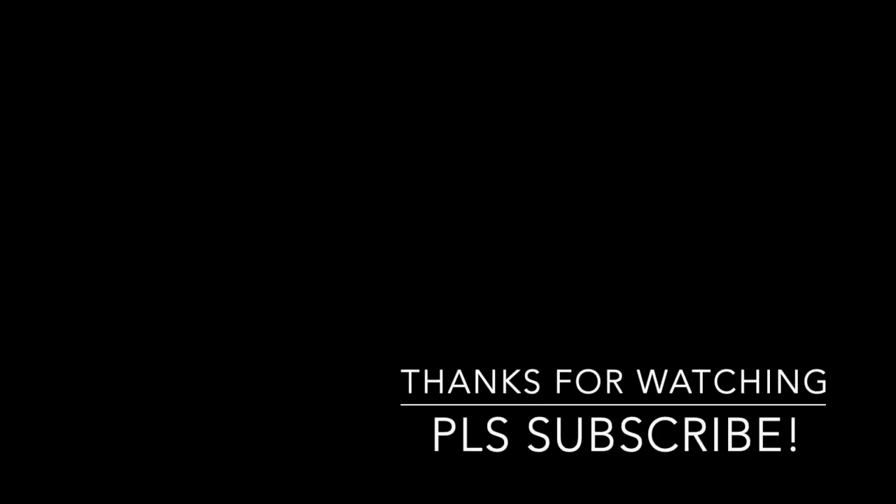That's everything for my makeup wishlist. I feel like it's short, but I've been sitting here talking for like half an hour. Let me know what's on your makeup wishlist, thank you so much for watching, thank you for supporting my channel, and I'll see you in my next video soon. Bye guys!